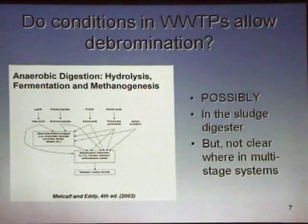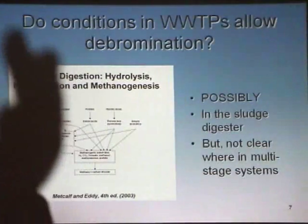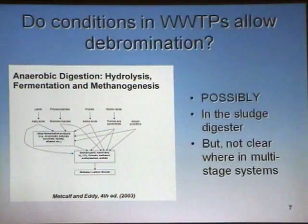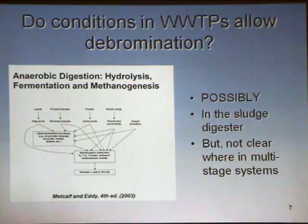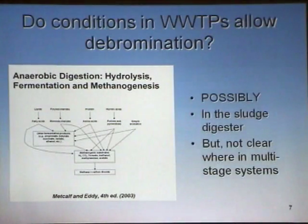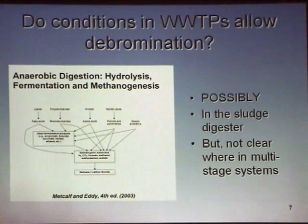That is where we can have breakdown of these compounds under low redox conditions, where we might expect to see processes conducive to reductive debromination. Interestingly, many wastewater treatment plants have multi-stage digesters. Frequently you'll see a two-stage system with an acidogenic process and then a methanogenic process. Under acidogenic conditions we'll have a different microflora, and methanogenic conditions will be dominated by methanogenic archaea. Under those two different types of conditions, we may expect to see active debromination in one versus the other.